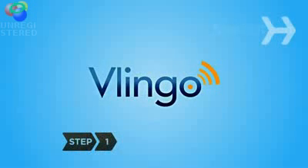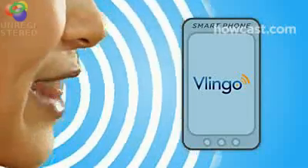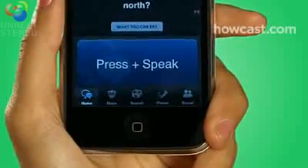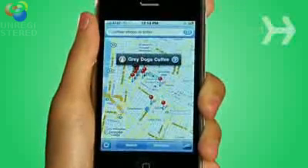Step 1: Understand what Vlingo can do for you. Vlingo's new speech recognition technology allows you to do more with voice activation than ever before, in less time. Just push the talk button and wait for the listening message to appear on screen. Speak your command clearly and naturally — for example, 'Coffee shops in Soho' — then release the talk button and let Vlingo do the rest.